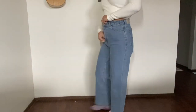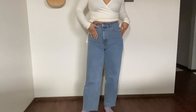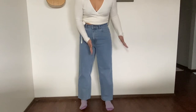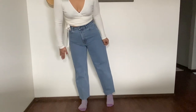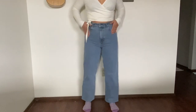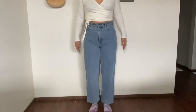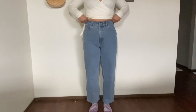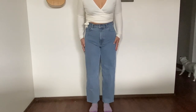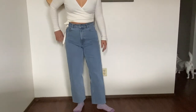Next are the Everlane Way High jeans in a light wash. I'm loving the wider-leg but still straight style. Because I have bigger thighs, I love having room to move. They're super high-waisted and I have nothing bad to say about them — a great addition to my collection.